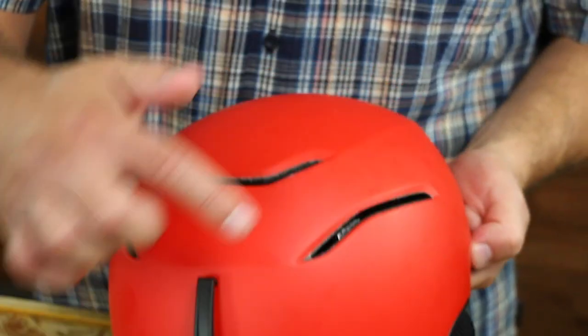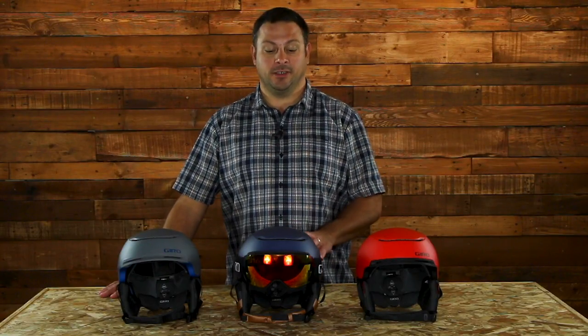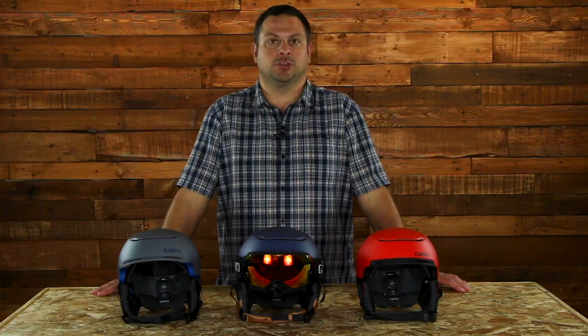The Jackson MIPS also has Giro's passive aggressive ventilation system, which allows a constant stream of air to enter through the front of the helmet to keep you cool and your temperature regulated, while warm, moist air expels out the back of the helmet. So you're not overheating or getting all sweaty and clammy from moisture trapped inside the helmet.